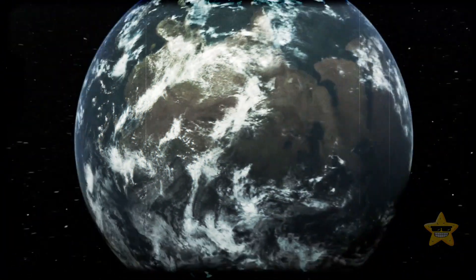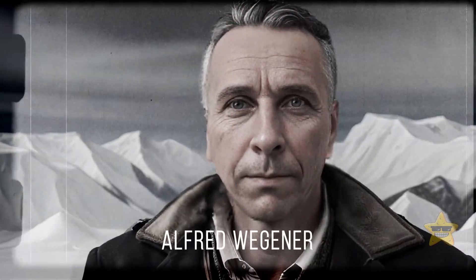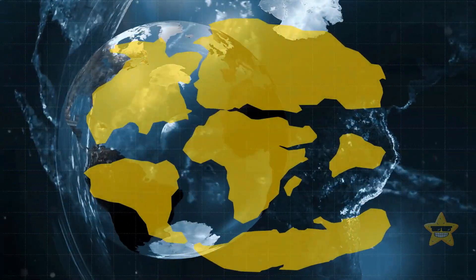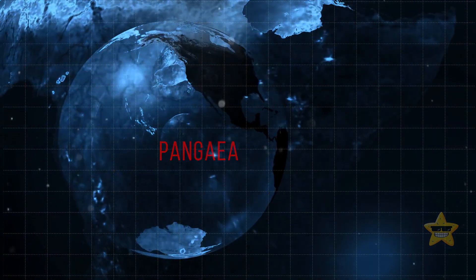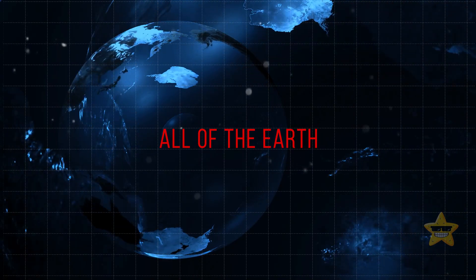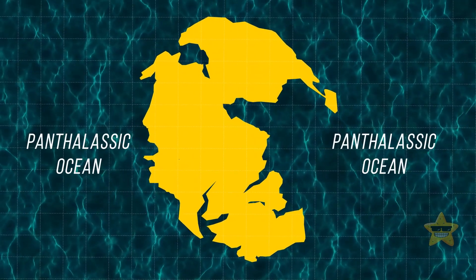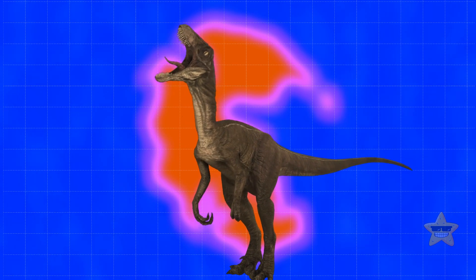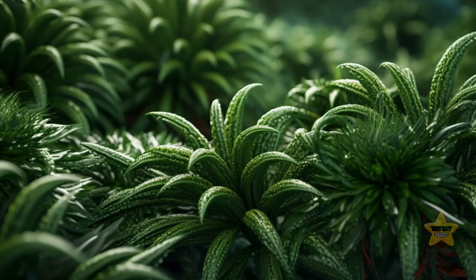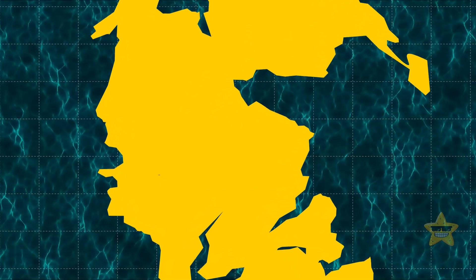Further research confirmed the theory that South America and Africa once belonged to the same landmass. This is only one part of the story. At the beginning of the 20th century, a German scientist came up with the theory of continental drift. He believed that all of Earth's continents were once part of a supercontinent called Pangea — a name that comes from Greek and means 'all of the Earth.' It was surrounded by the oceanic ancestor of the Pacific Ocean. Some 200 million years ago, this gigantic landmass was home to many animal and plant species. Thanks to them, scientists could piece together what our planet used to look like.